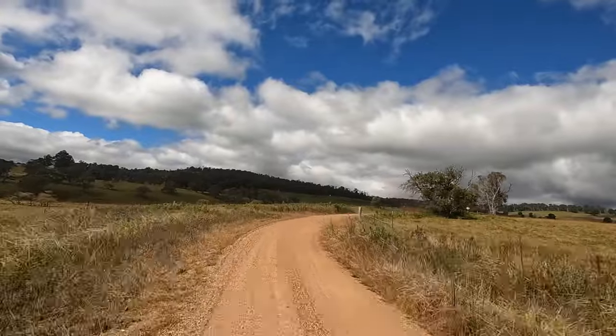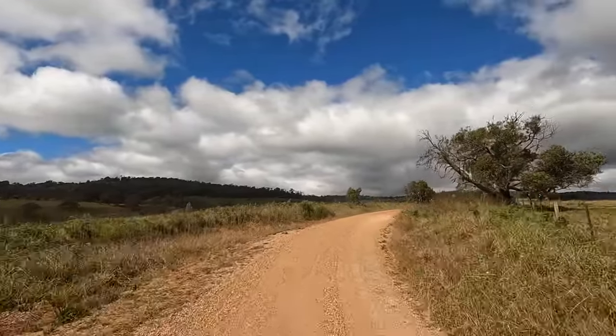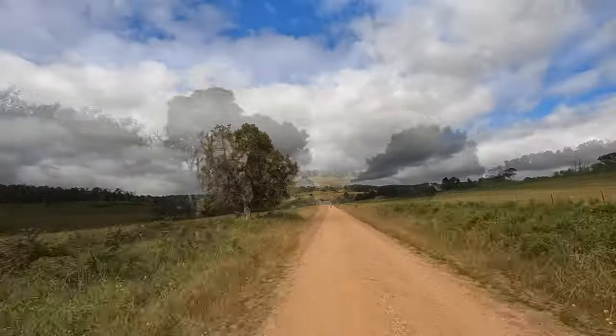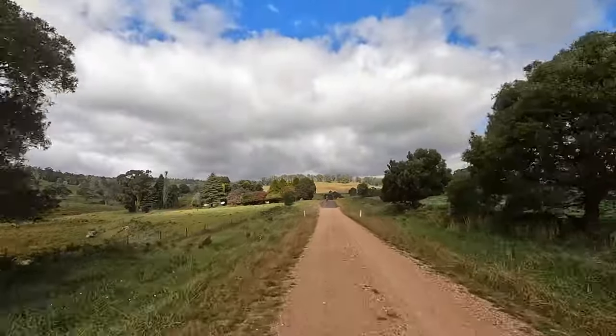This 12km stretch is a really nice countryside road, until you get to the last kilometre, which is a bit gnarly leading up to Enfield Road. It's getting a bit darker.